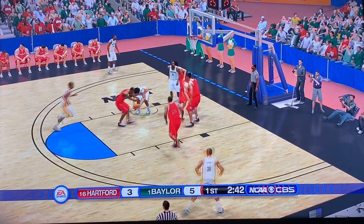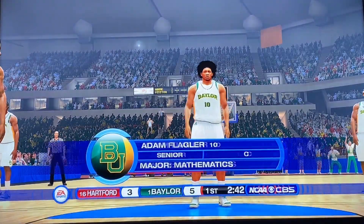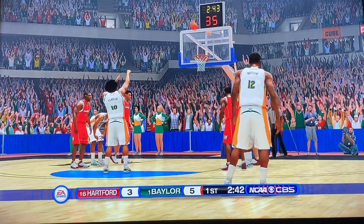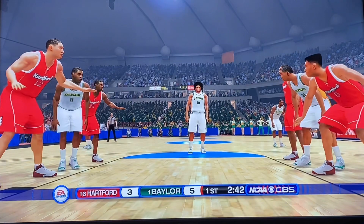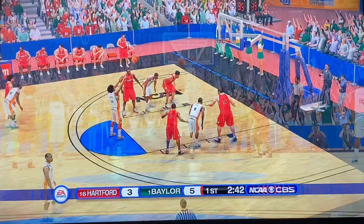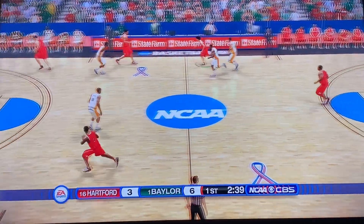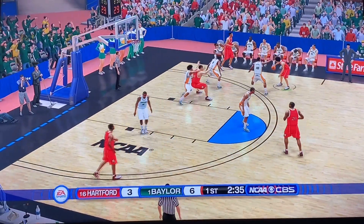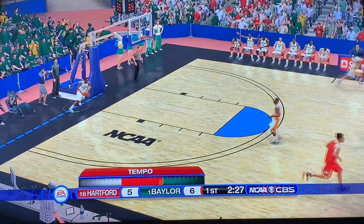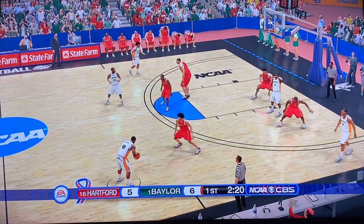Vital with it — a little reverse layup gets rejected, but Baylor heading to the line now. Adam Flagler, battle on Miroslav. Flagler misses the first free throw but knocks down the second one to give them the 6-3 lead. They're bringing the backcourt pressure, but Hartford able to escape it — not really struggling at all with it. Able to get it to go, 6-5 now. Baylor likes to play up-tempo. Hartford plays the balanced style. Hartford only down by one here.